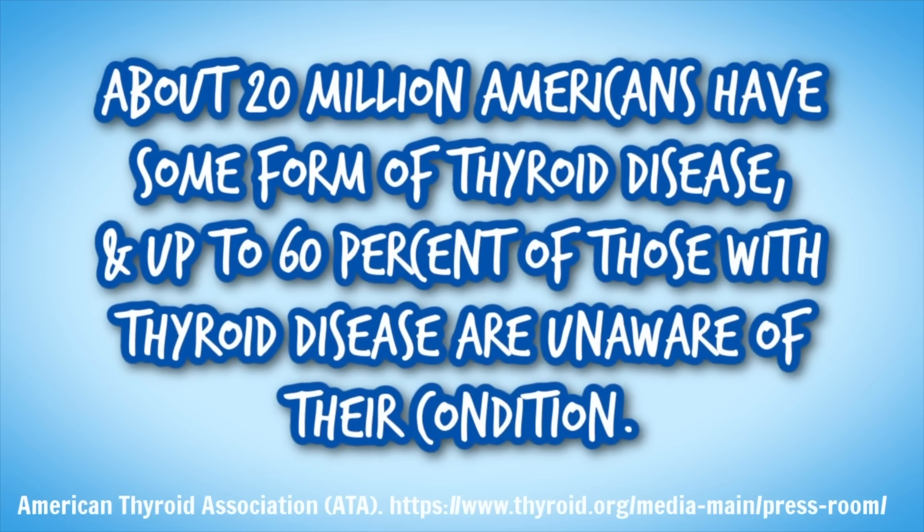Hypothyroidism is actually really, really common. There is a good chance that you know somebody, or even you yourself have dealt with this at some point in your life. The symptoms of low thyroid are insidious, meaning they gradually accumulate over time to become problematic.